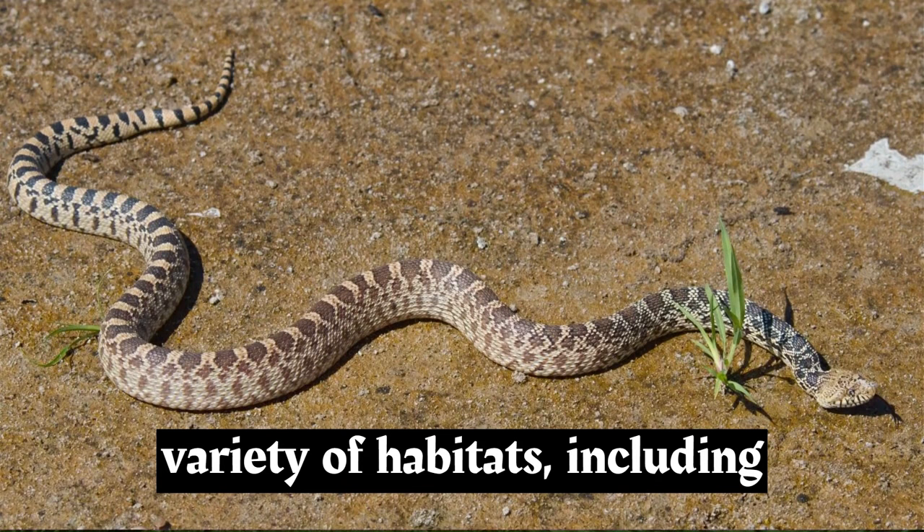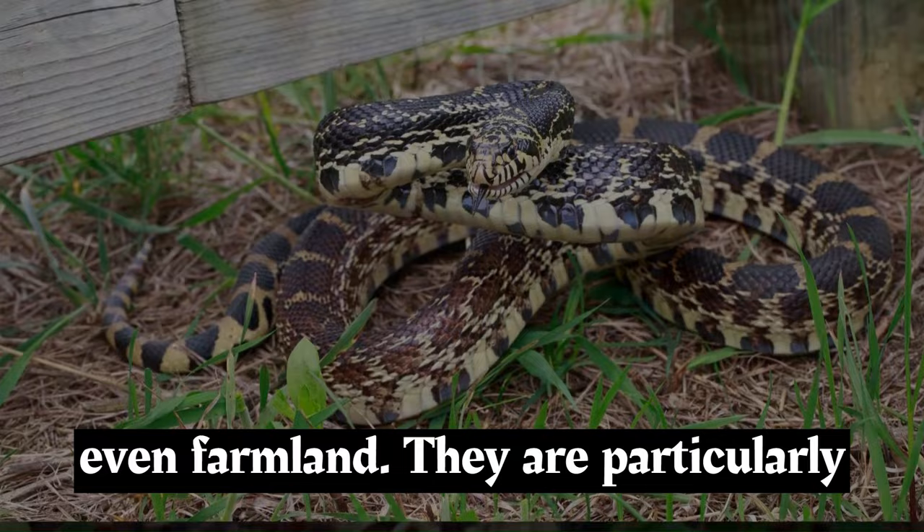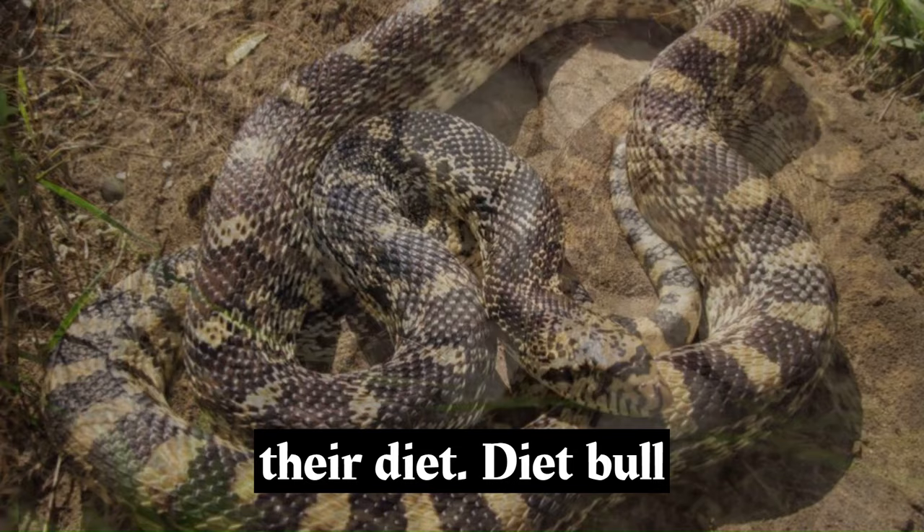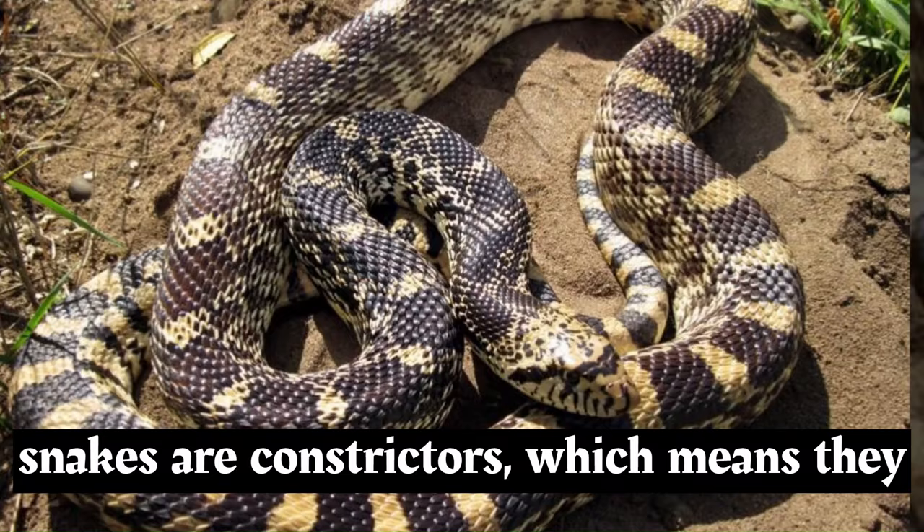Bull snakes inhabit a variety of habitats, including grasslands, prairies, open woodlands, and even farmland. They are particularly common in areas with abundant rodents, which make up a significant portion of their diet.